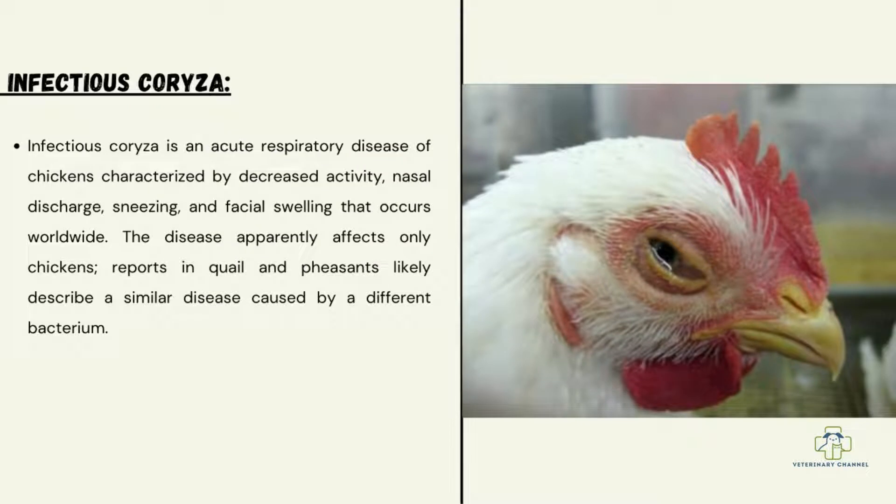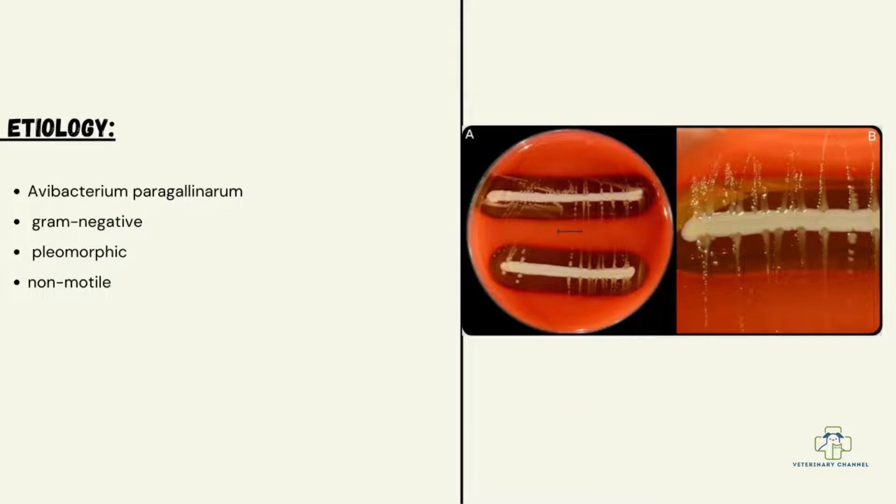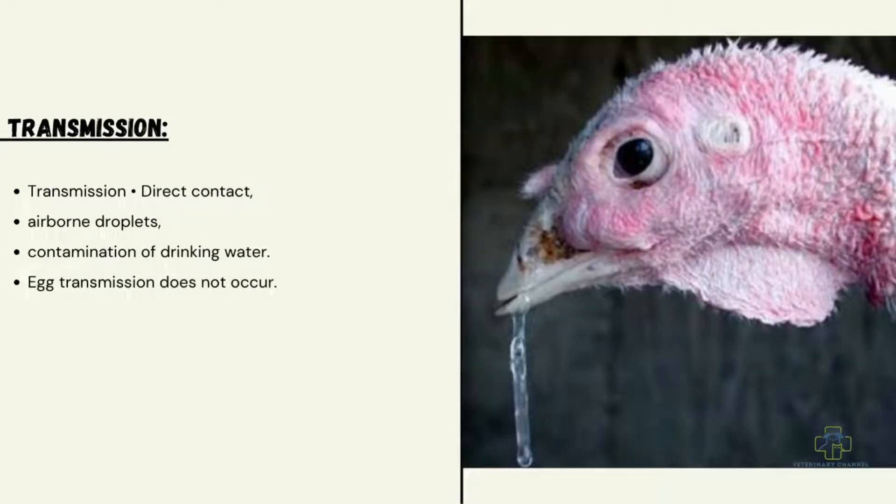This disease affects only chickens, partridges, and quail. Some reports likely describe a similar disease caused by a different bacterium. Regarding etiology, infectious coryza is caused by Avibacterium paragallinarum, which is gram-negative, pleomorphic, and non-motile.